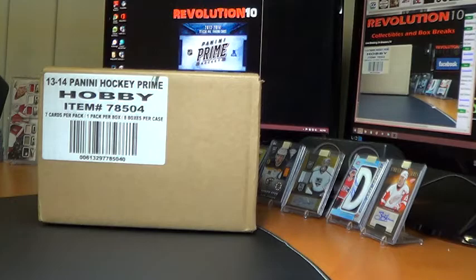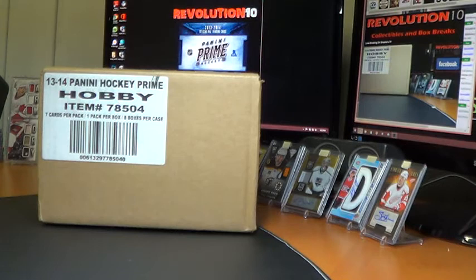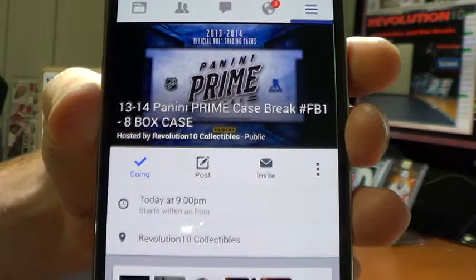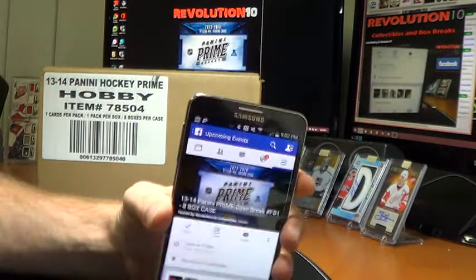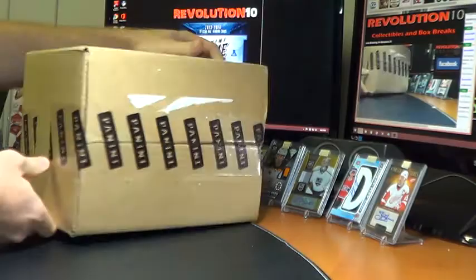How's it going everybody? Bobby here with Revolution 10 Collectibles. It is Wednesday, July 30th, 2014 at 9:02 PM Eastern Standard Time. It is the 13-14 Panini Prime Release Day. We have an 8-box case. This is number FB1. We sell our Team Select spots through our Facebook page. If you want to get involved, go to facebook.com/revolution10collectibles and you can join us there. We will be adding a third case for Sunday — it will post tomorrow through our Facebook page. Let's do this. Here is tonight's first case.